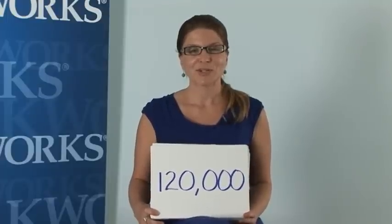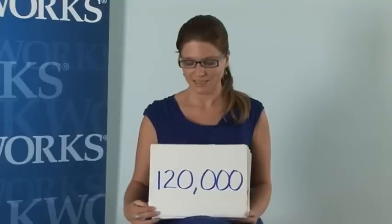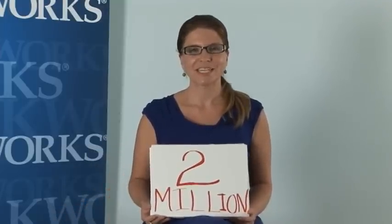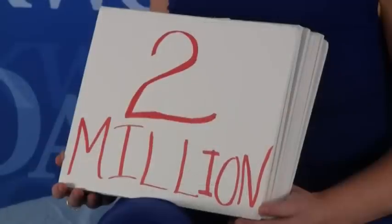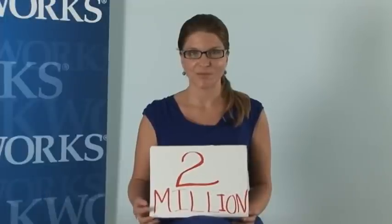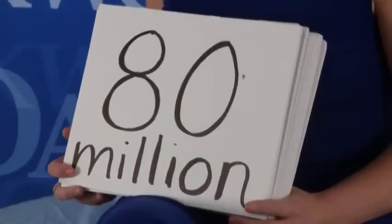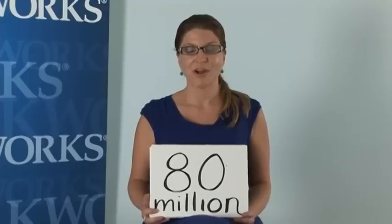The first number I'm going to talk to you about is 120,000. There are 120,000 massage therapists here in the United States. Every year there are 2 million cases of skin cancer diagnosed — that accounts for half of all cancer cases in the United States. Every year there are 80 million chances for us to be the first line of defense against skin cancer, because there are 80 million massages performed by us each year.